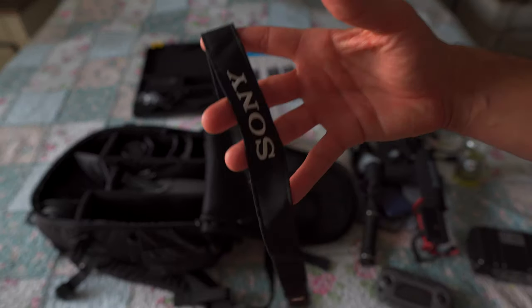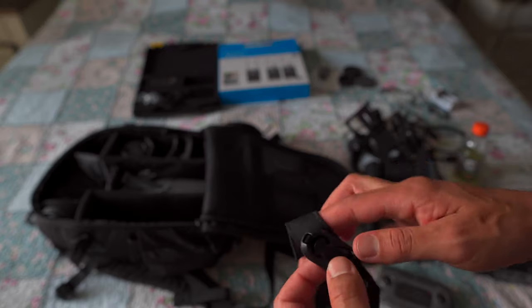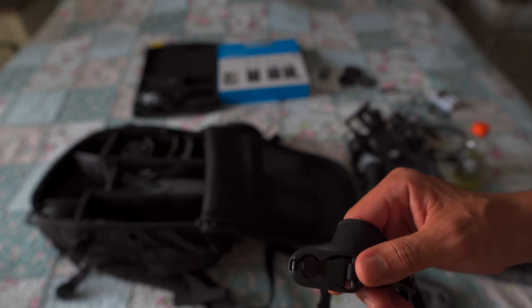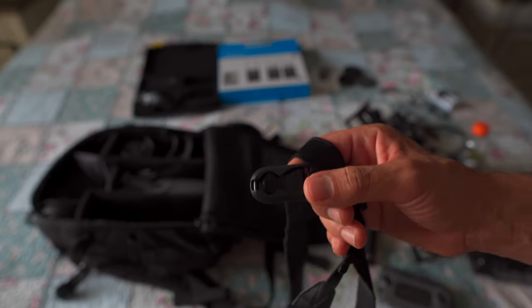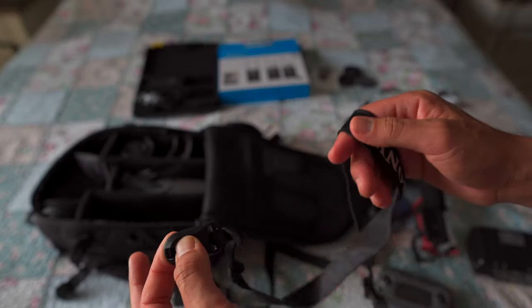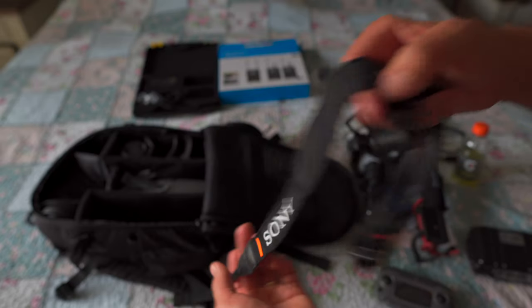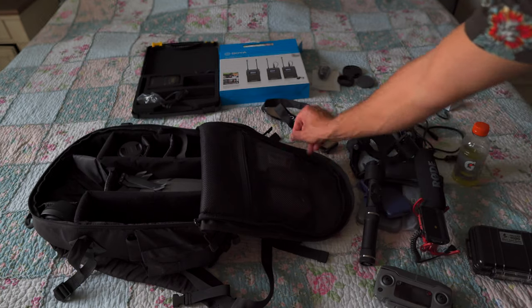A cool pro tip — whenever you buy your camera, it's going to come with these little rings on the sides. I strongly recommend buying these quick-disconnect accessories — I'll put the link in the description because I can't think of the name right now. You put them on the side, there are little balls, and you just slip it in here. It's a quick disconnect for your camera — you don't have to mess around tying knots, you just slide it in and clip it in. You're good to go.